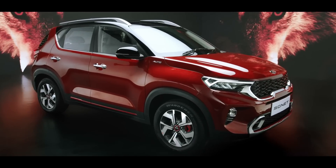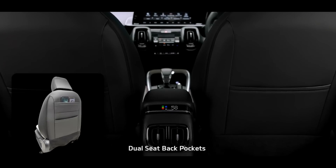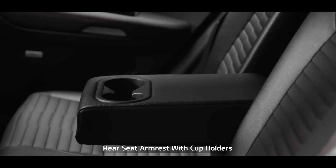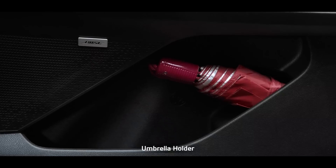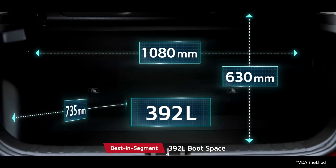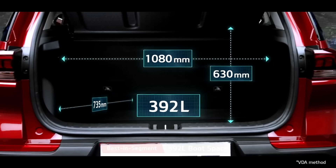When it comes to smart storage, nothing beats the Sonet — from dual seat-back pockets, rear arm cup holders, and a mobile holder to an umbrella holder, it gives you ample space to keep everything for everyone. The huge segment-best 392-litre boot space offers ample room.